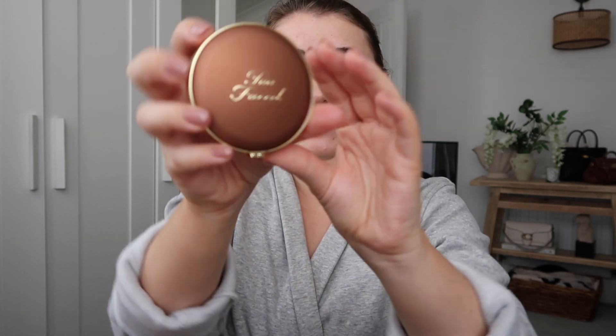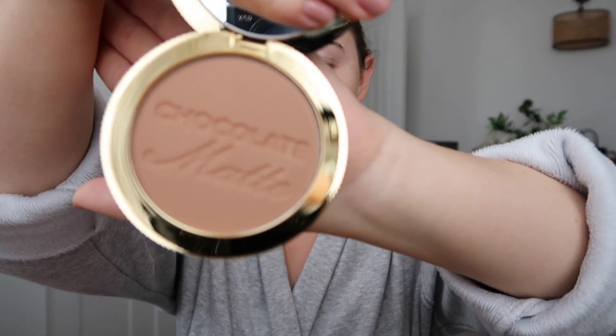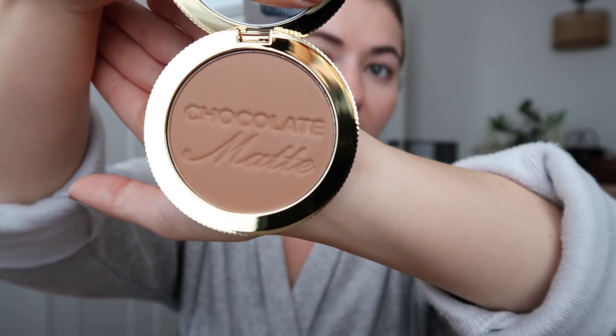Next we have the Chocolate Soleil Long Wear Matte Bronzer. I've been looking for a new bronzer and this is just so cute — look at that packaging, absolutely stunning. I feel like these would make really good Christmas gifts as well. That shade is just a really perfect warm-toned brown powder. It's not shimmery at all — it's matte, which I really like. When it's matte you can really sculpt it a little bit more. I think it's just the one shade, the Chocolate Soleil powder, and I'm really excited to try it.